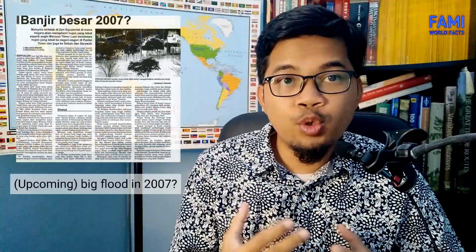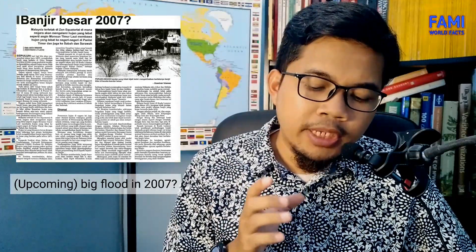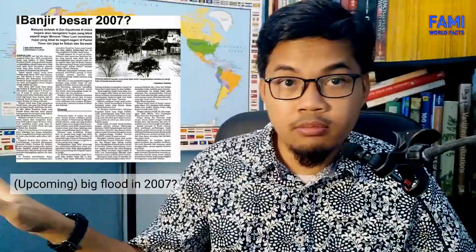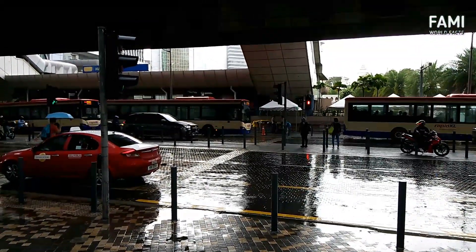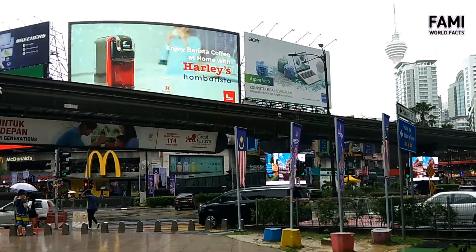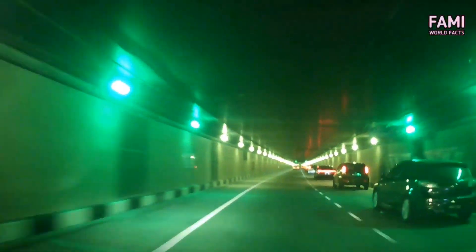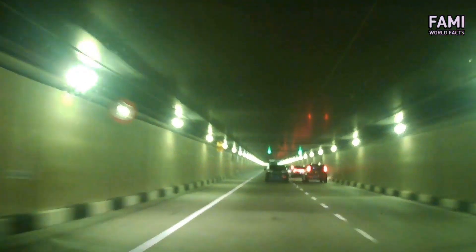According to research, if there is no proper flood mitigation plan, Kuala Lumpur would be hit by another mega flood by 2007 or later. Therefore, a water mitigation channel needed to be built so that extra runoff could bypass the city center. However, limited open land in the dense city makes construction of a water diversion canal impossible — if not too expensive. A tunnel was chosen to be the water carrier instead, as tunnels can be built underneath existing public routes, reducing the need for private land acquisition.